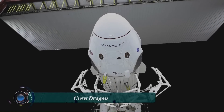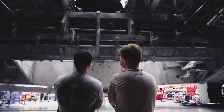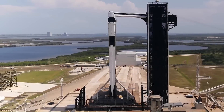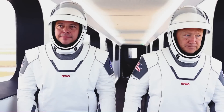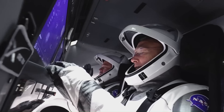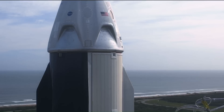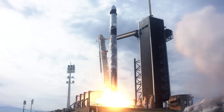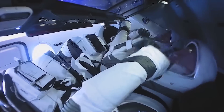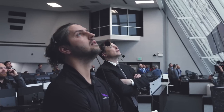Crew Dragon is a class of partially reusable spacecraft developed and manufactured by SpaceX. It is designed to transport up to seven astronauts to and from low Earth orbit (LEO), including the International Space Station. Crew Dragon is also capable of carrying cargo to and from the ISS and represents a significant advancement in human spaceflight technology.